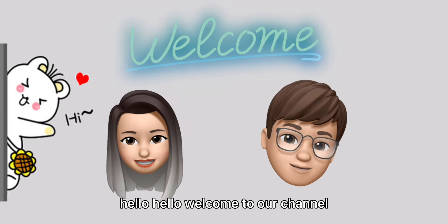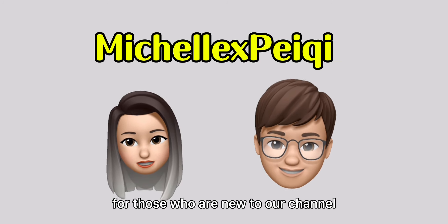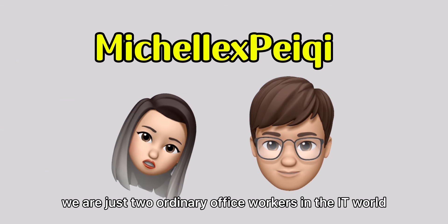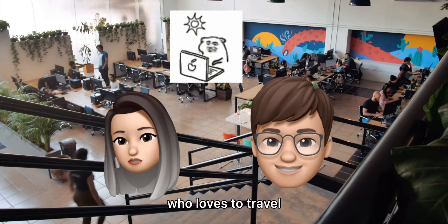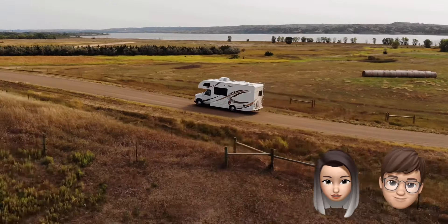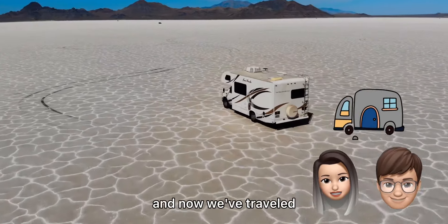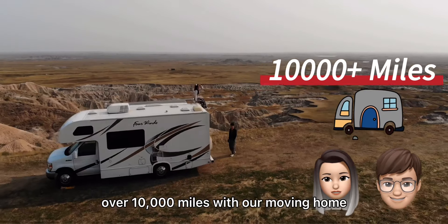Hello, welcome to our channel! We are Michelle and Pei-Chi. For those who are new to our channel, we are just two ordinary office workers in the IT world who love to travel. So a year ago during the pandemic, we decided to get our RV, and now we've traveled over 10,000 miles with our moving home.